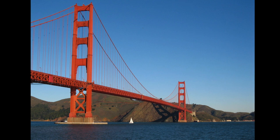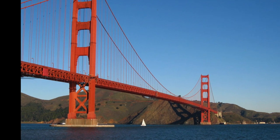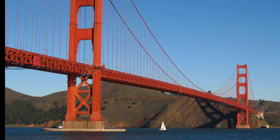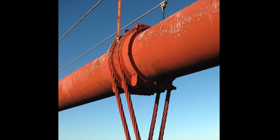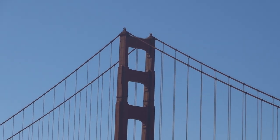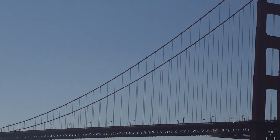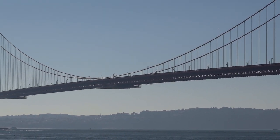The Golden Gate Bridge is a suspension bridge. In this type of bridge, the roadway is suspended or hung from thick steel cables. The main cables are a yard thick. These cables hang from the tops of the two towers, draped over the tops and curving down, with smaller cables hanging straight down from them. Those are the ones that hold up the roadway.